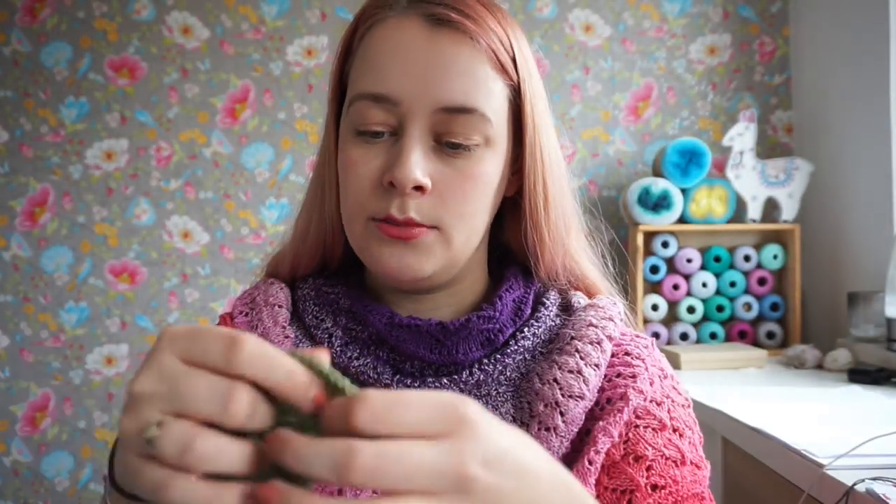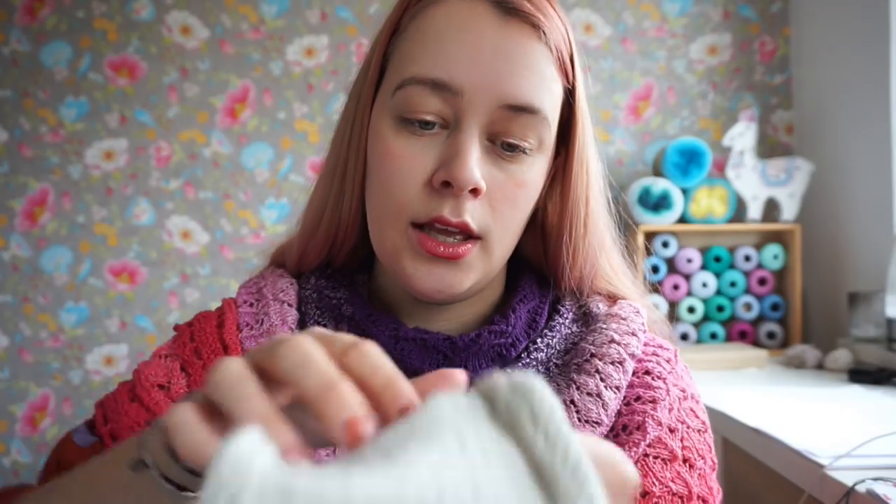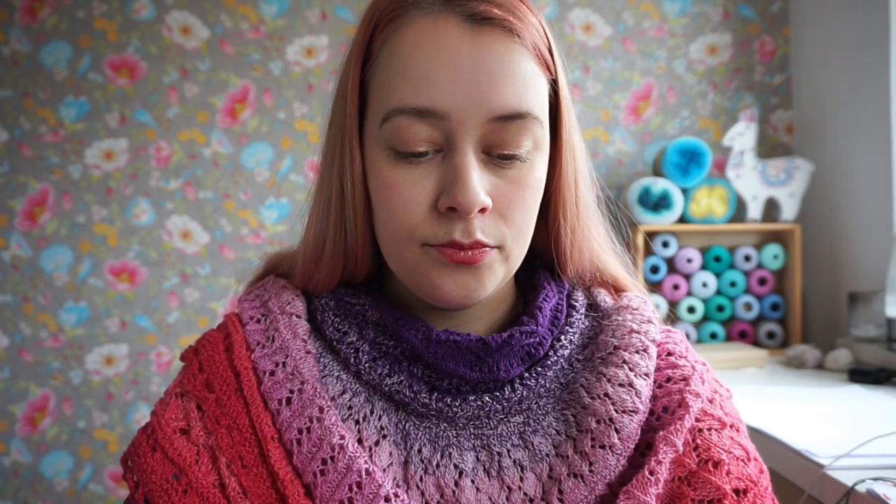Let me show you my swatches. This is my Whirl Kiwi Drizzle swatch and this is my Whirligig swatch — both unblocked, because we measure our gauge unblocked as that is the most accurate method. If your unblocked gauge matches mine, you have a lot of room for manipulation when blocking, so if you want your shawl a little bigger, you totally have room for that.